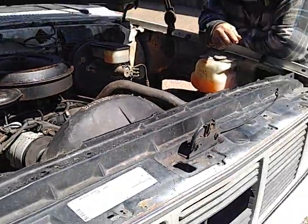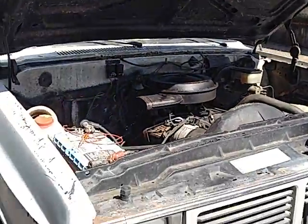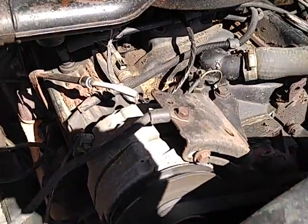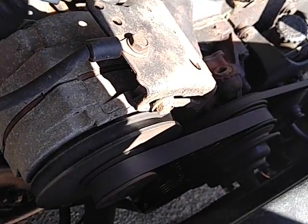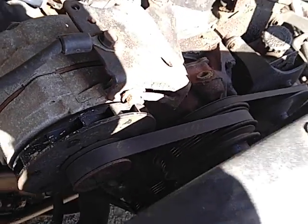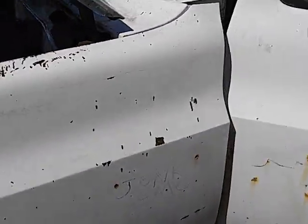All right, enough of this torture. I owe you one sheetrock screw to hold that inner fender on. 305 — still tight, motor's still good, with a fresh oil change.